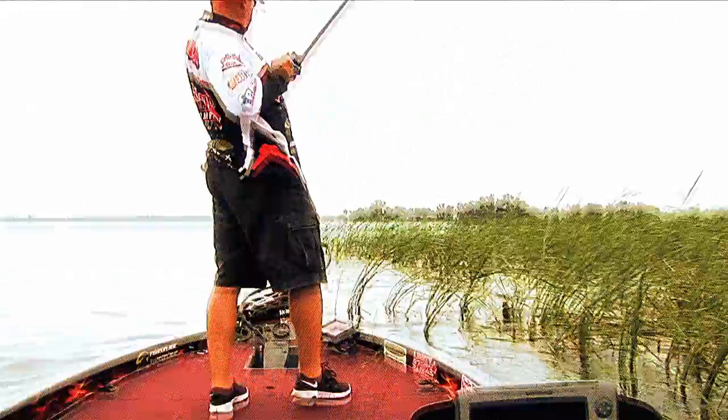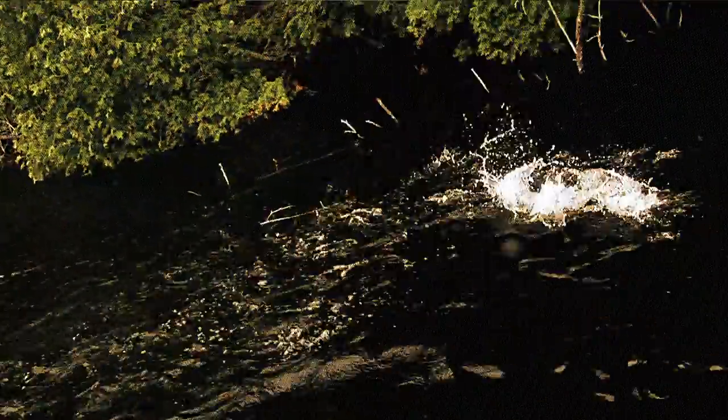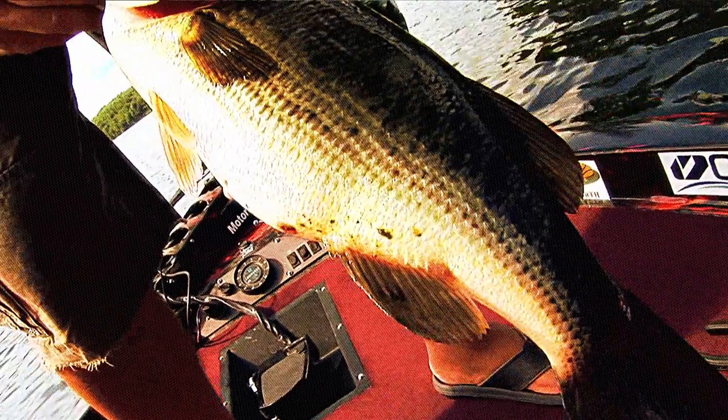I don't play around. When I know that it's sunny, warm, and it's summer, those big largemouth — somewhere, somehow — on the lakes that I fish, there's gonna be big fish in heavy cover. What do I use? The big stuff.